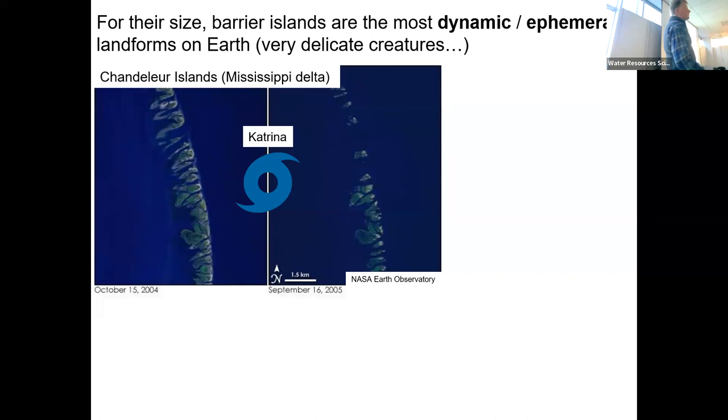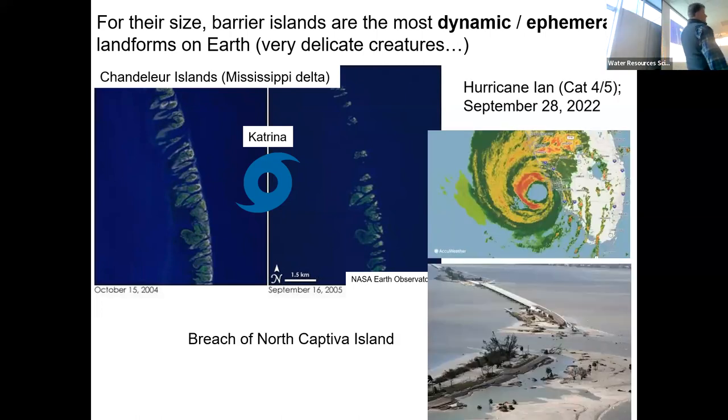Here's an example of the Chandelier Islands off of the Mississippi Delta — a classic barrier island system. This is before Katrina; this is one year after Katrina. So they can come and go. Just about a year ago, we were watching Hurricane Ian setting its sights on coastal Florida, and we got to observe in real time the damage it can do to a barrier system like Captiva Island. Always remember that barriers are very ephemeral features.